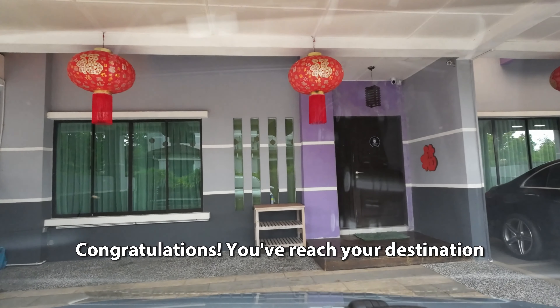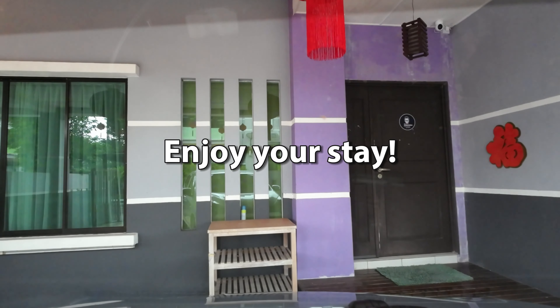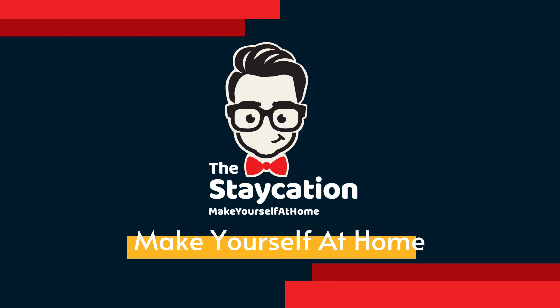Congratulations! You've reached your destination. Enjoy your stay. The Staycation. Make yourself at home.